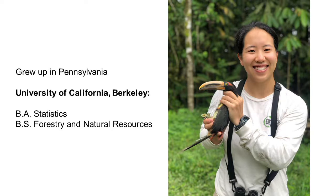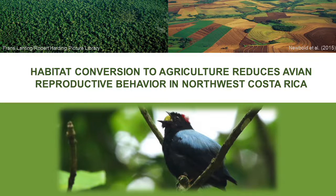Hi, everyone. My name is Allison Key, and I'm a fifth year PhD candidate in ecology at UC Davis. I grew up in Pennsylvania and attended UC Berkeley for undergrad where I studied statistics and forestry. Today I'll be sharing with you the second chapter of my dissertation, which is called Habitat Conversion to Agriculture Reduces Avian Reproductive Behavior in Northwest Costa Rica.